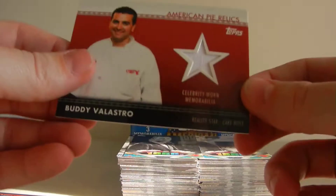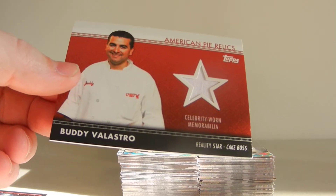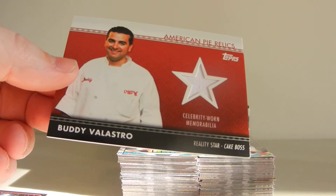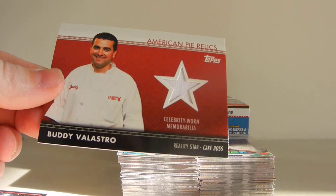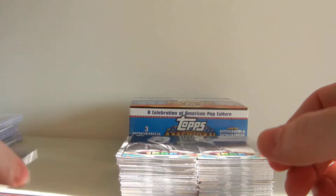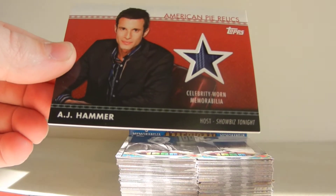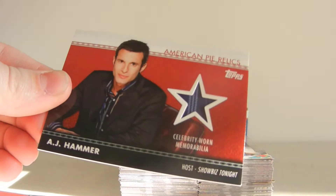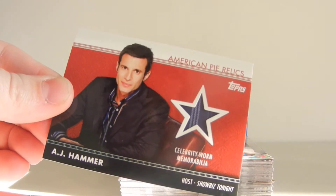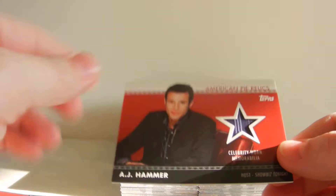Memorabilia-wise, we pulled a Buddy Valastro Celebrity War memorabilia from the reality show Cake Boss. Next, here is an AJ Hammer Celebrity War memorabilia — the host of Showbiz Tonight. American Pie Relics, it says at the top. These are the red cards. Check out the case hits — you'll see some different ones.